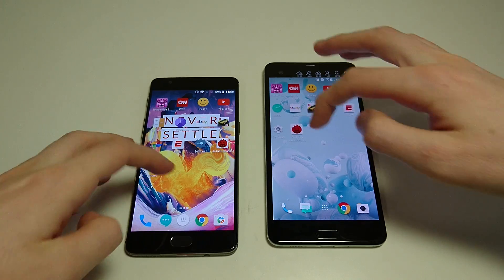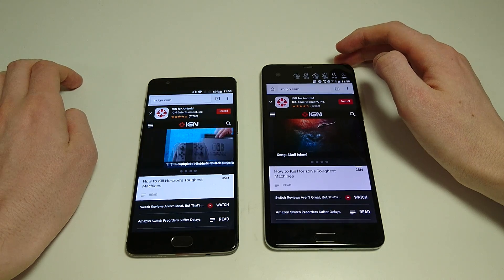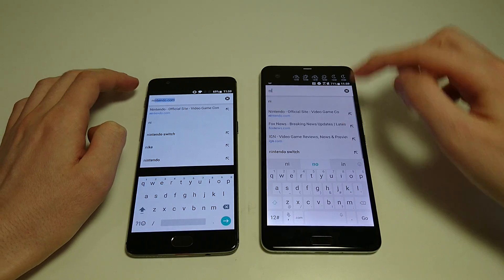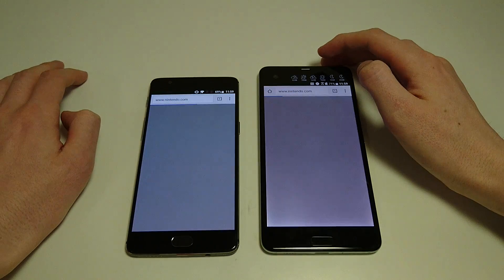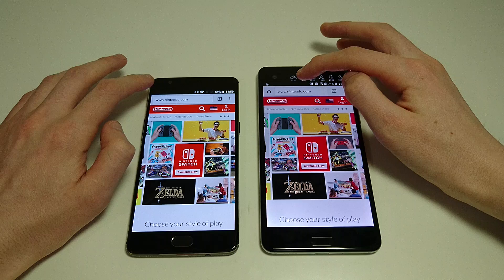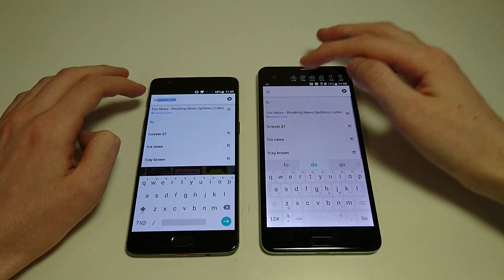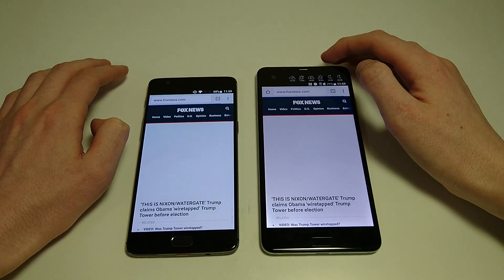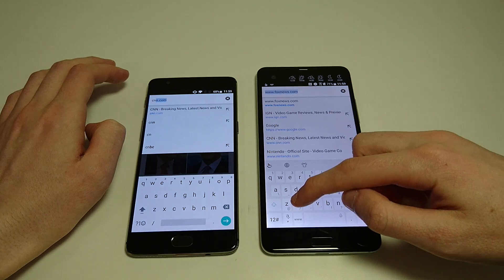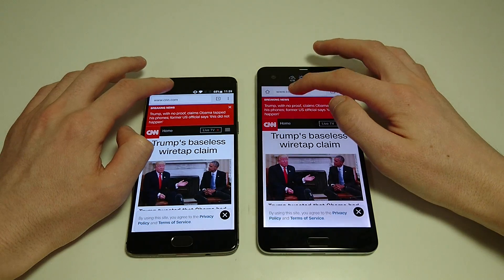Moving on to more tests. Next up, web browsing. We'll also do fingerprint scanner, camera speed, and multitasking. Again we got OnePlus here. Let's go to Nintendo.com — just got the Switch, you guys can check out those videos including unboxing. That was pretty close but looked like OnePlus. Let's do Fox News — once again OnePlus. Let's do CNN — and once again we got OnePlus.